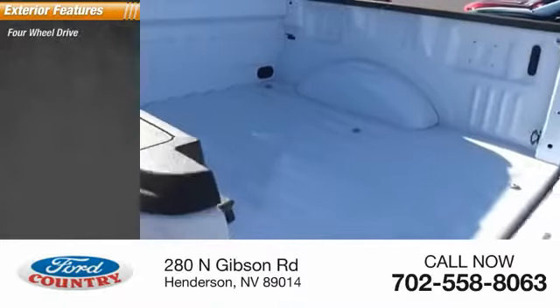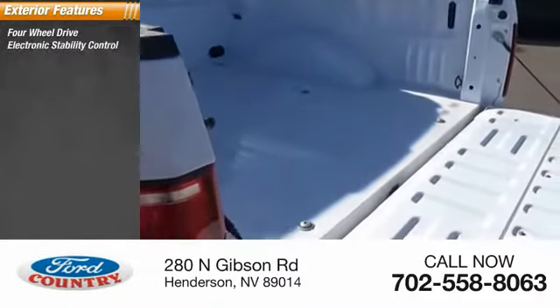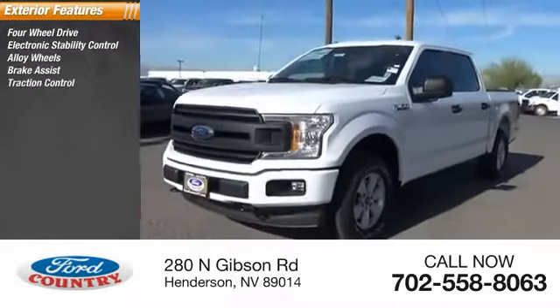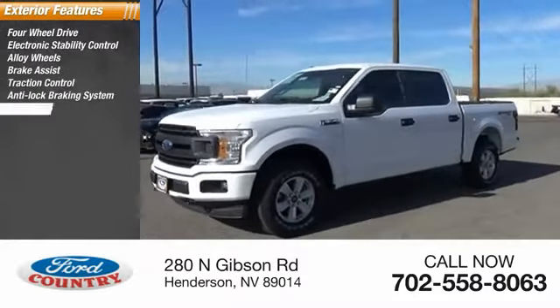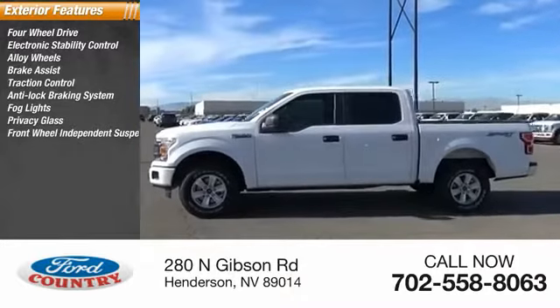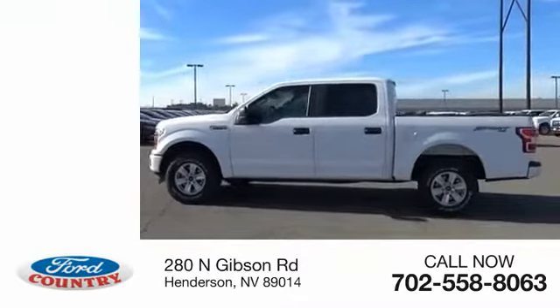Here are some of this vehicle's great options: four-wheel drive, electronic stability control, alloy wheels, brake assist, traction control, anti-lock braking system, fog lights, privacy glass, front wheel independent suspension, and halogen headlights.